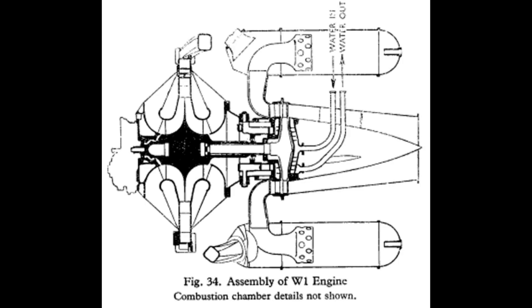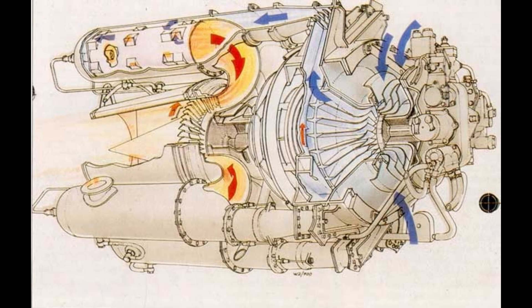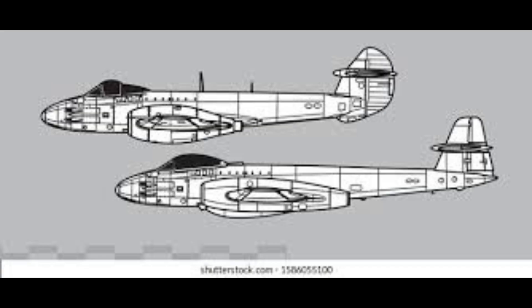The industrialization challenge: from W.2 to the Welland and Derwent, 1942 to 1943. The immediate recognition that the single-engine E.28/39 concept was underpowered spurred the Air Ministry to issue specification F.9/40 in November 1940, calling for a twin-engine operational jet fighter. Gloucester responded with the G.41, which became the Gloucester Meteor. Simultaneously, Power Jets was authorised to design the higher-thrust W.2 engine for the new airframe. This commitment was solidified with an order for 12 prototypes in February 1941, followed by a substantial order for 300 Meteor F Mark I's in August 1941.